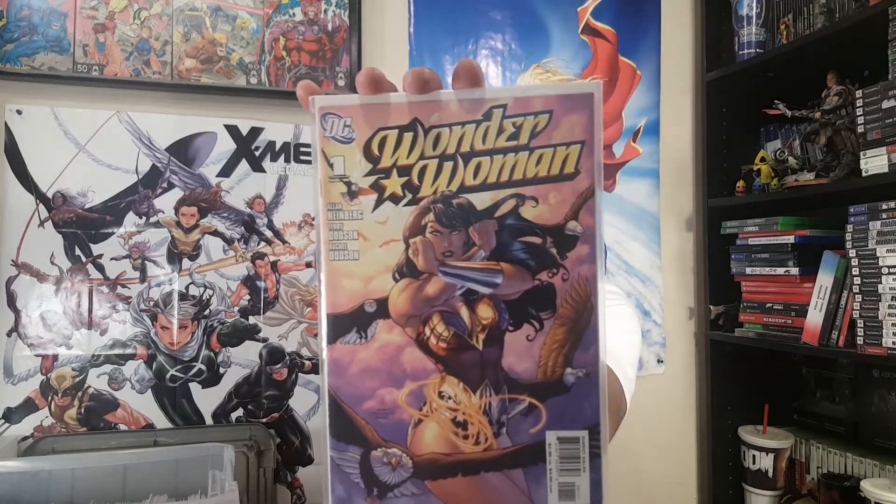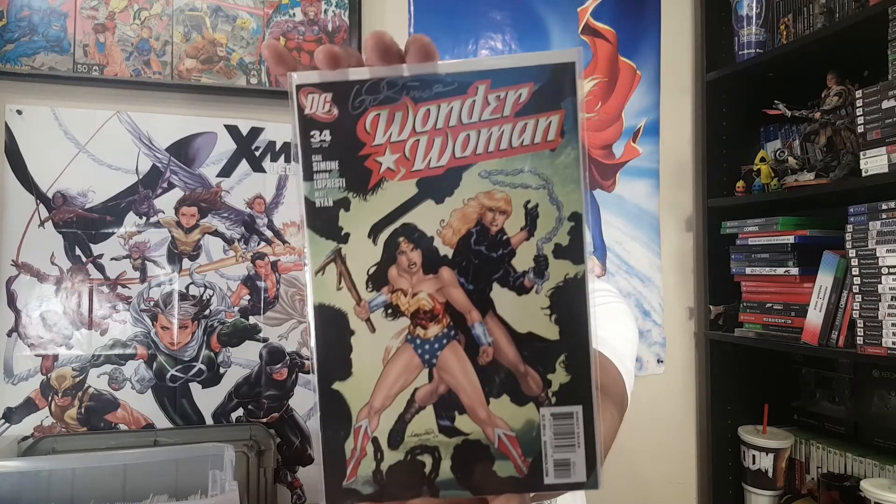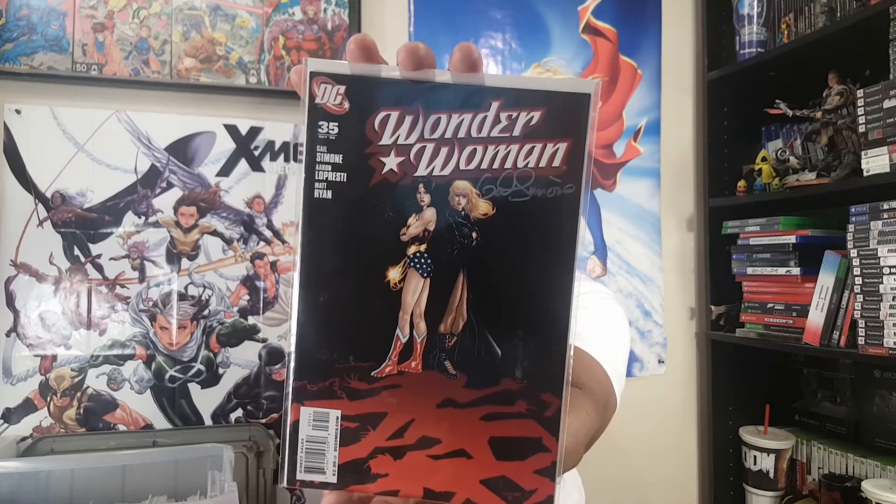Finishing up with Wonder Woman — because what's a DC collection video without some Wonder Woman love? Alan Heinberg, Terry Dodson, Rachel Dodson — Wonder Woman number one from 2006. Then jumping up to issues 34 and 35 — Wonder Woman and Black Canary with Gail Simone. I got both of those signed by Gail Simone at C2E2. I wish I'd also gotten number one signed by Terry and Rachel Dodson. I picked up some of the Gail Simone run because I'd already read some of her Birds of Prey and really liked her work.